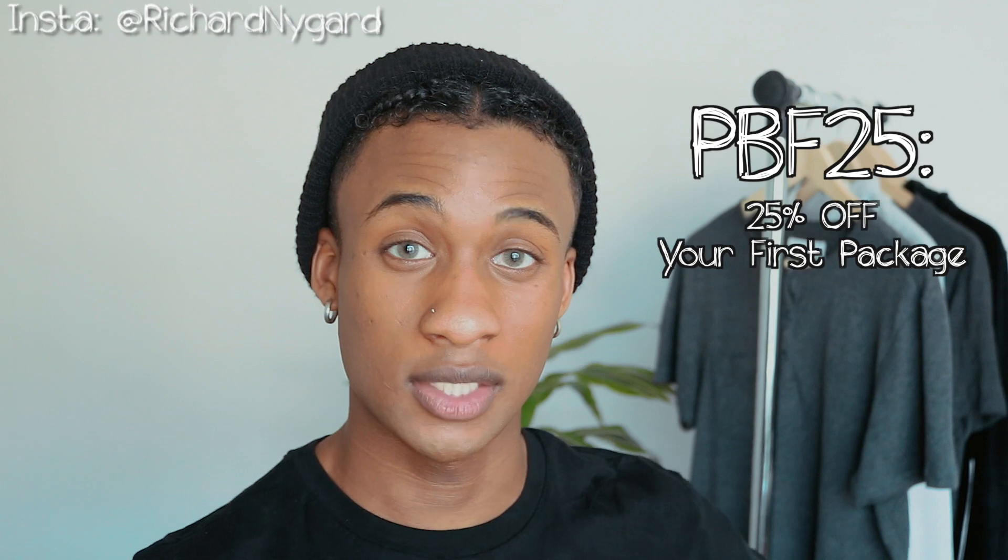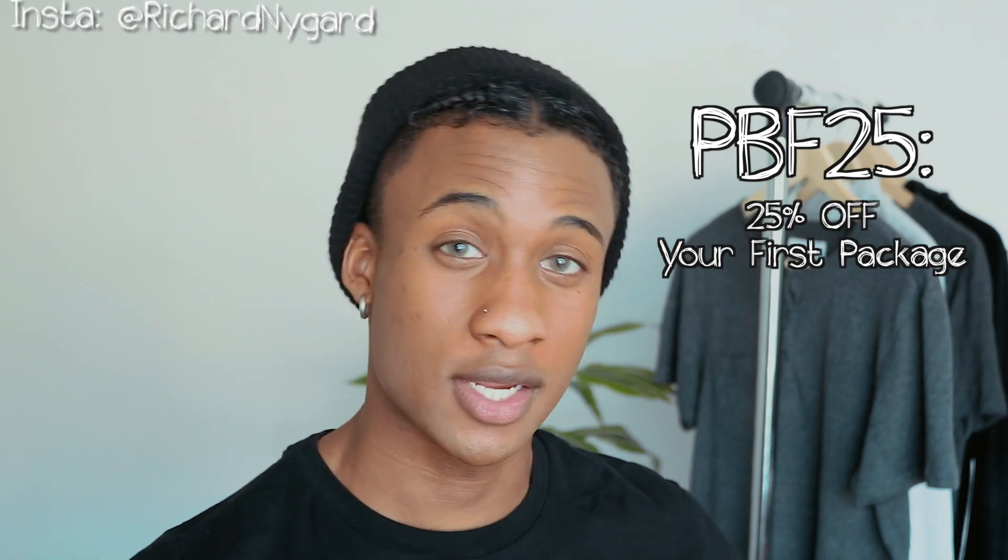They deliver packages every month, but for your first package it usually comes in around two weeks. On your first package, I have a promo code for you guys that I'll put right here. You get 25% off at checkout.